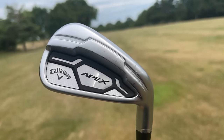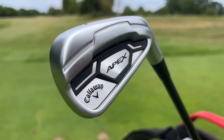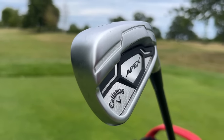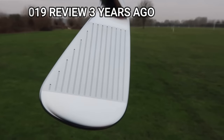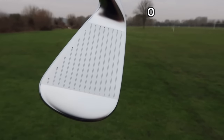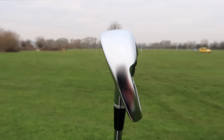I feel like Callaway fell into a trap with the Apex line-up. You had a good few years of models being released, especially the 2016 and 2019 models looking exactly the same. That means people like you and me have an extremely good opportunity to pick up a fantastic deal, where the performance is all there but the price very much isn't.